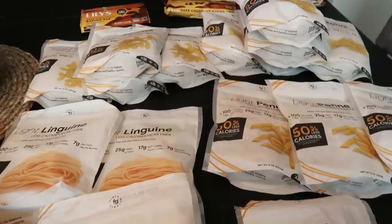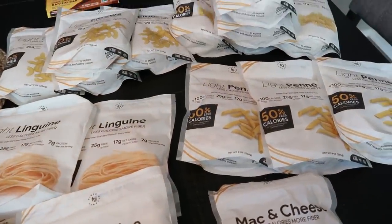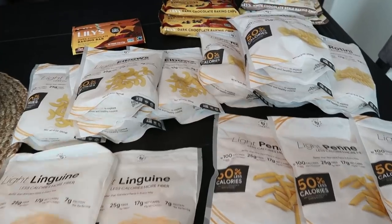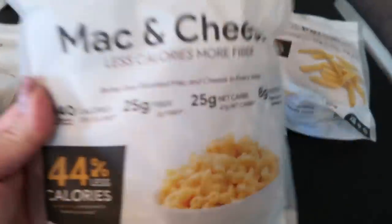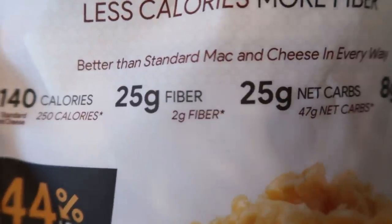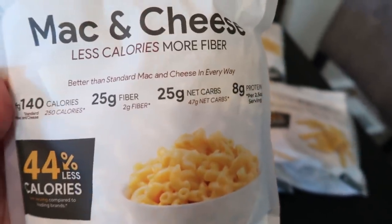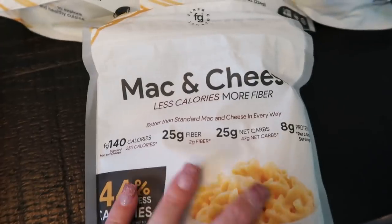Look what came today — the Fiber Gourmet pasta from my Nettrition order. I was running low and if you watch my channel you know my husband and I are obsessed with Fiber Gourmet. I also picked up the Fiber Gourmet mac and cheese, which I've never tried. It's 140 calories per serving versus 250 for regular mac and cheese, 25 grams of fiber versus two grams, and 25 net carbs versus 47. I'm excited to try this — if I like it, it'll definitely be a repurchase.